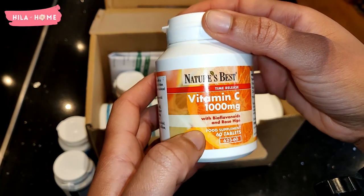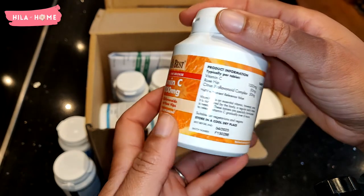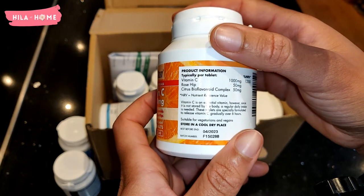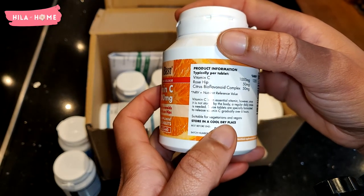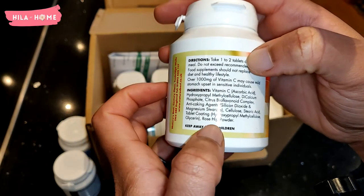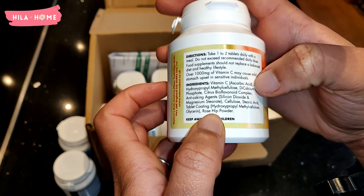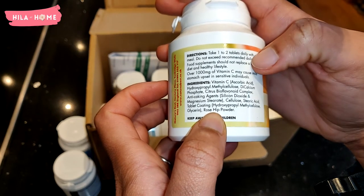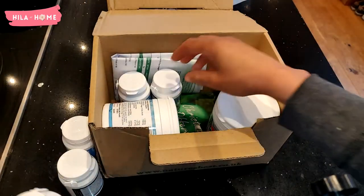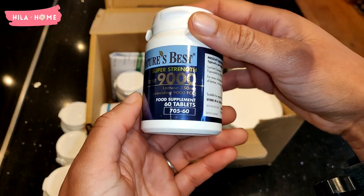There are so many things that Vitamin C is useful for, but I take it because it supports the absorption of iron, as I can be borderline anemic especially around my period. I like this one because it is a slow release formula. The tablets are a little bit chunky but definitely worth it. Vitamin C also contributes to natural collagen formation in the skin — it's an essential protein for the normal function of skin, bones, gums, and teeth.